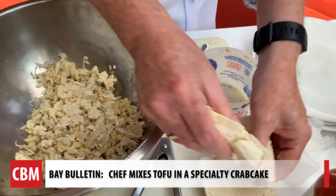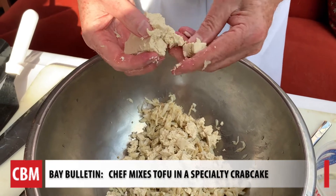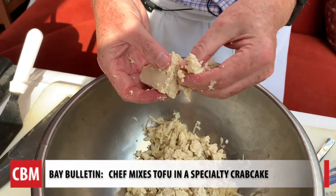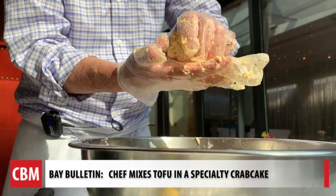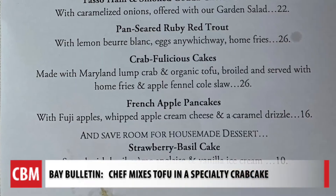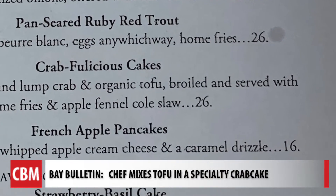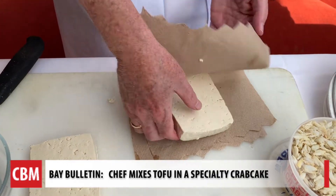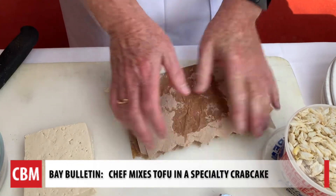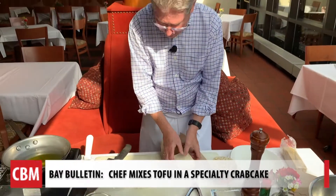So you're eating it, you're getting kind of a mouthfeel of that same texture. Shields allows us to get close to his creation — it's not trickery. He's up front, calling them crab fuelicious cakes on his specials menu, and they're much cheaper than the traditional Gertrude's crab cake.